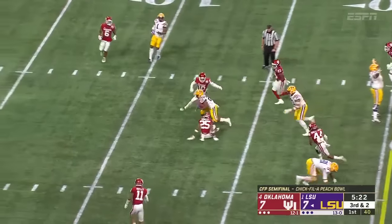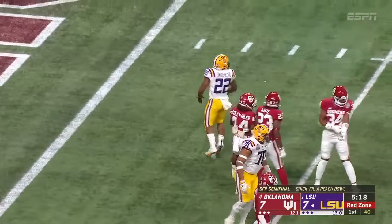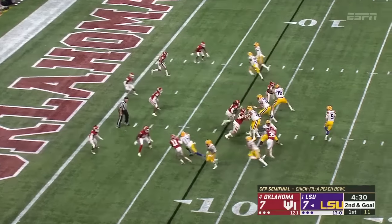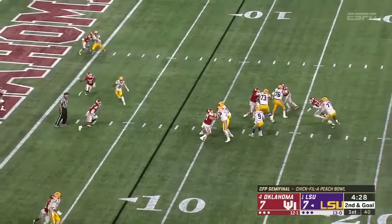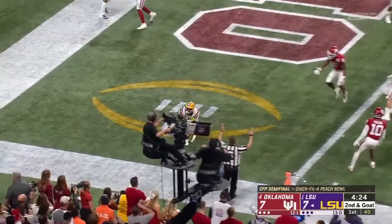On the handoff, Edwards-Helaire gets the carry. Nothing wrong with the hamstring on those two runs. Ja'Marr Chase now lined up on the left hip of Burrow. He feels the rush so well and throws for a touchdown.